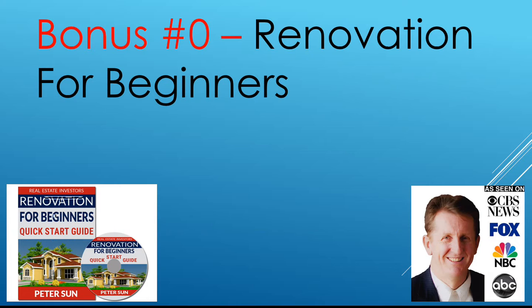Renovation for Beginners: The Quick Start Guide. This is for beginners — it's nice and simple, with really good tips on how to get it all happening and some action checklists.